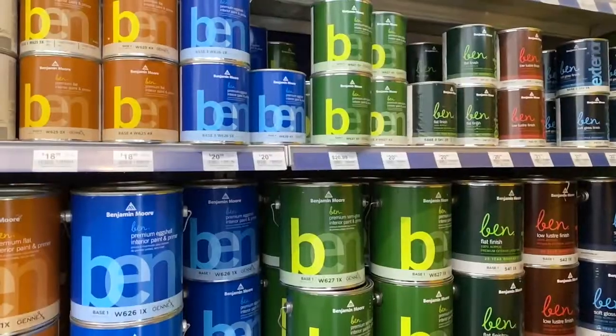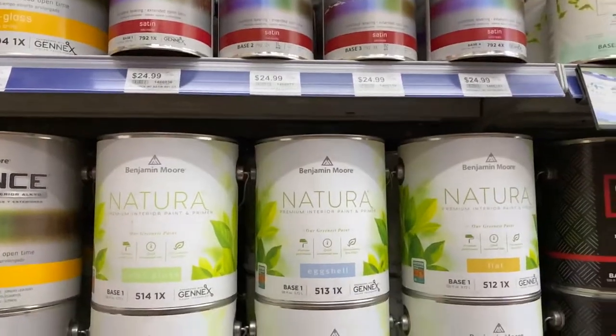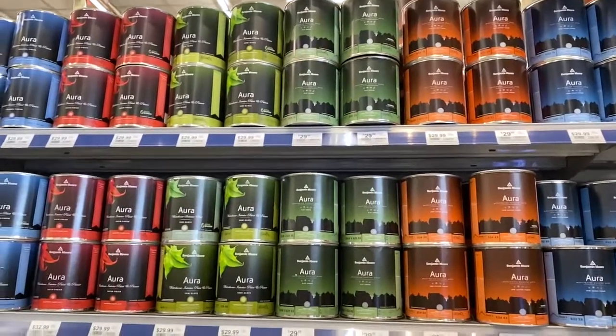Hi, I'm Jonathan here with Emigh Ace Hardware and I wanted to talk to you today about Benjamin Moore paint. We carry a full range of paint from Benjamin Moore starting with their Ben by Benjamin Moore. We also carry Regal Select, Natura, Scuff-X, and Aura, which is their top of the line paint.